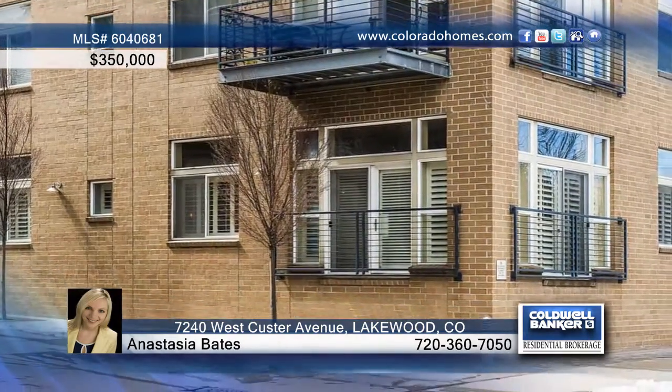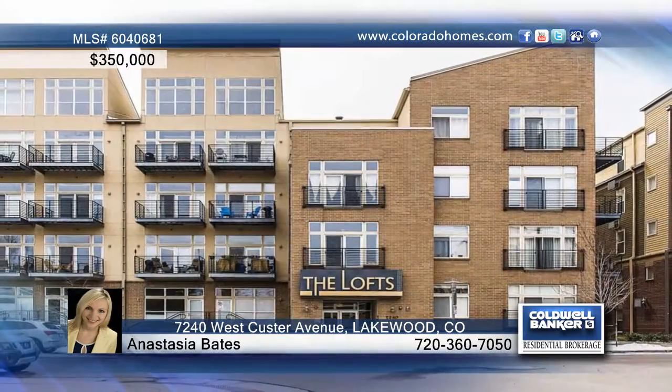The secure building is a short walk to over 80 restaurants and shops. It's waiting for your call to find out how to make it yours.